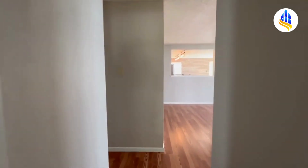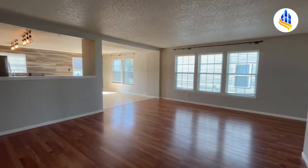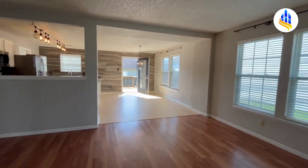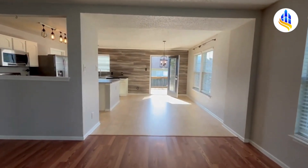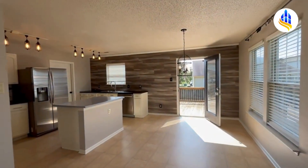We come right back into the living room — just a gorgeous living space here, it just flows right with the kitchen. And just look at these gorgeous light fixtures in here.